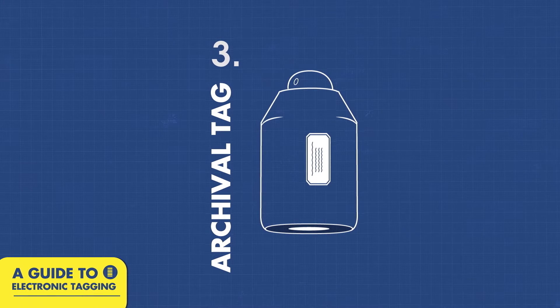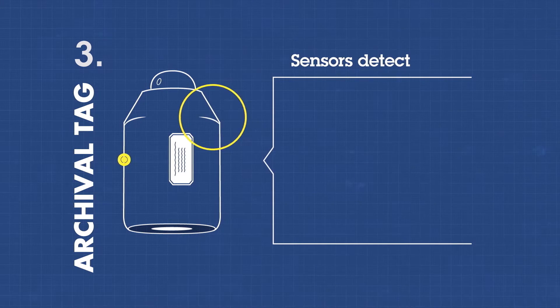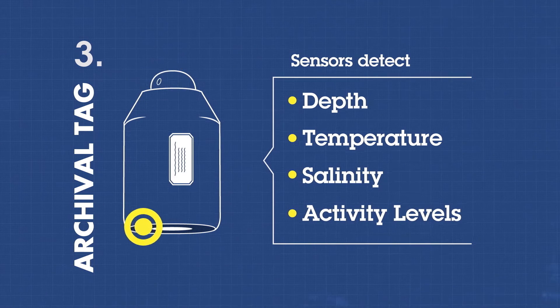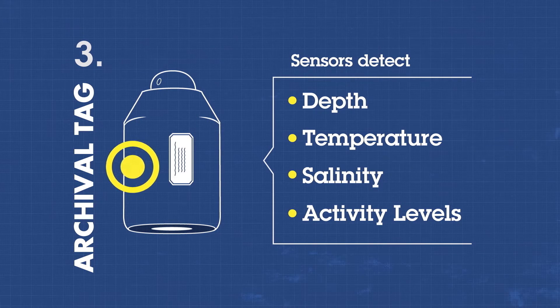Archival tags are another method commonly used to track animals. Fitted with a variety of sensors, they provide more detailed information on depth, temperature, salinity and even activity levels, which helps determine the types of habitats that species use and how they depend on them to thrive.